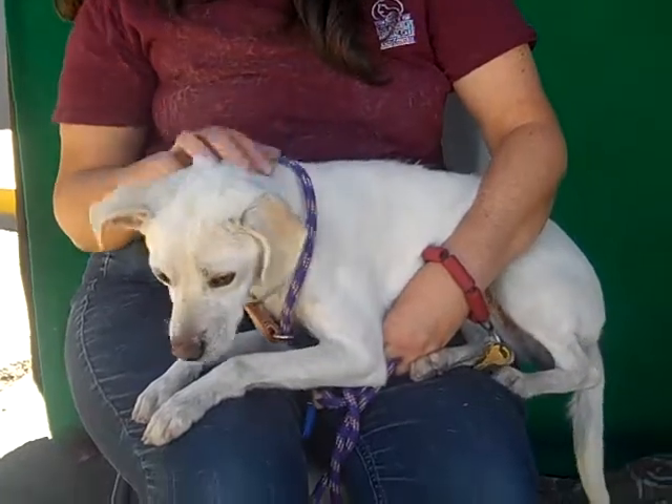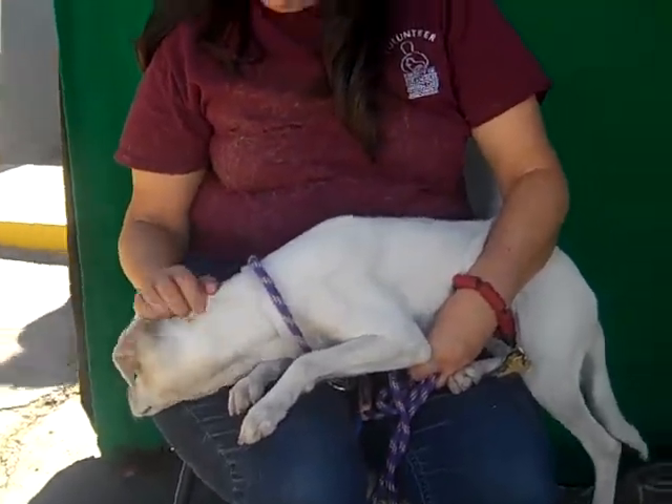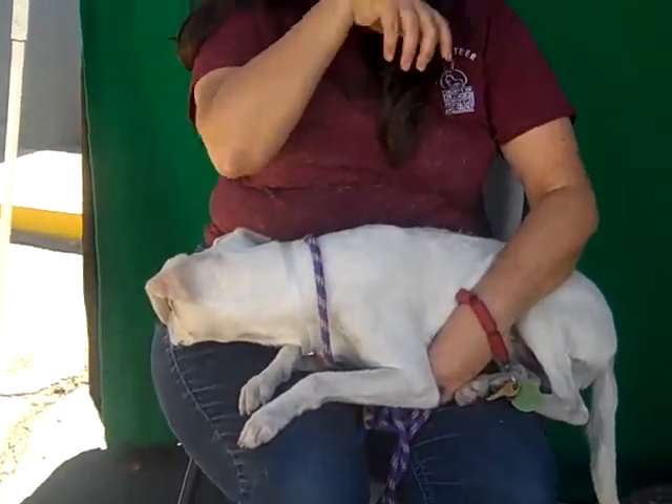She just wants a home. She wants somebody to love her. She's kind of got a puppy face too — she's got a beautiful face, very pretty. She's very, very sweet and she likes all the other doggies. She likes dogs, she gets along with other dogs. She seems to get along with people. She just gets along with everybody.